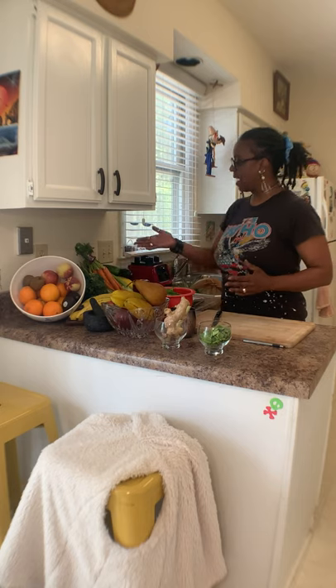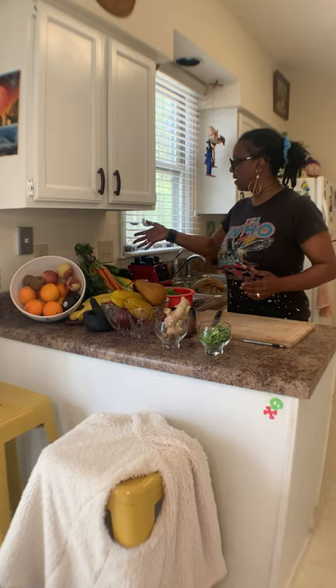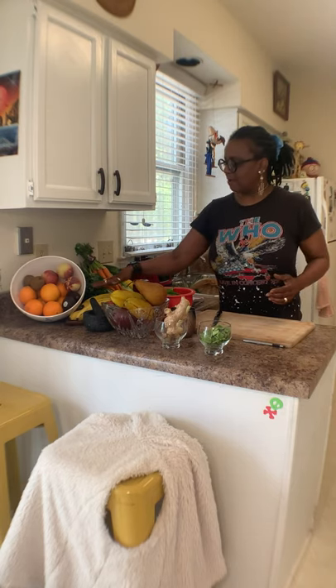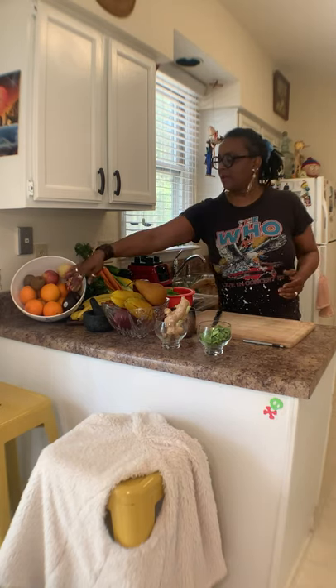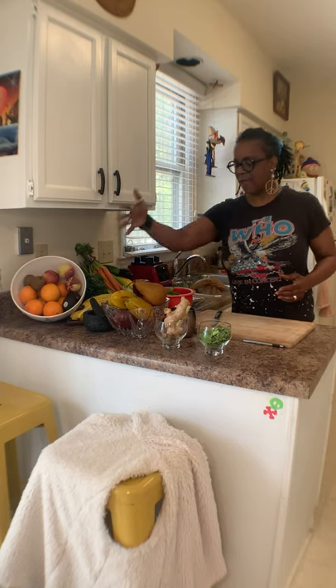You've got kale, you've got asparagus, you've got carrots, you've got celery, you've got squash, you've got zucchini, cucumber, banana, pomerang, oranges, peaches, apples, kiwi, avocado, star fruit, pears.